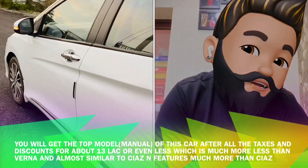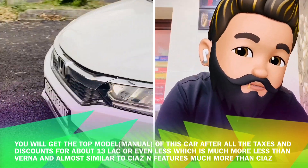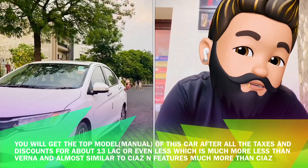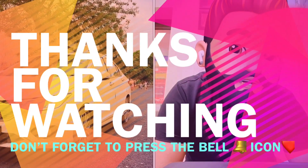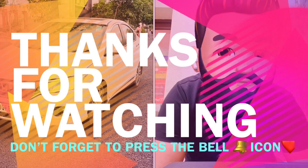Go now, my friends. This was all about this car. Thank you. If you like my video, please like, comment, and share. Subscribe to my channel and don't forget to press the bell icon. Bye bye, thank you.